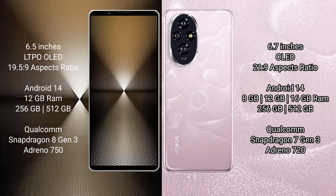Both the Sony Xperia 1 Mark 6 and Honor 200 run on the Android 14 operating system.